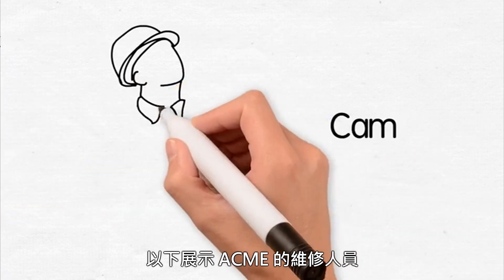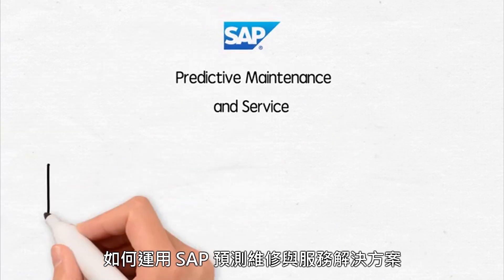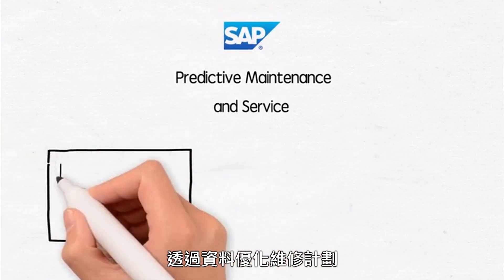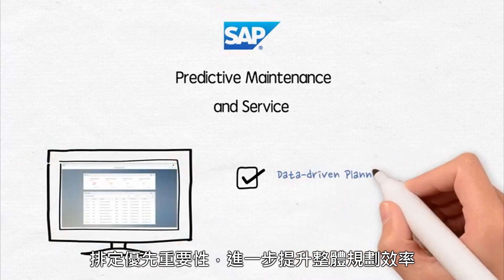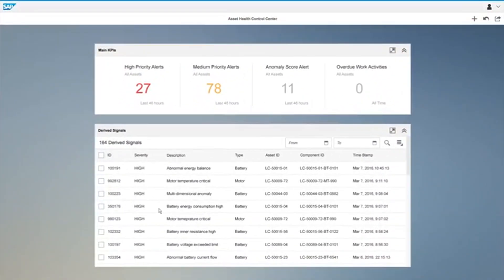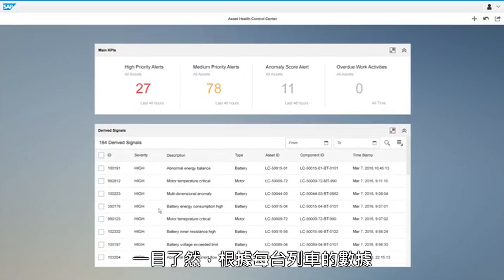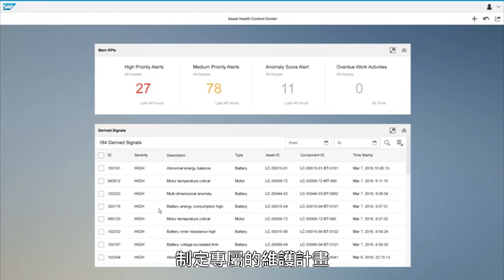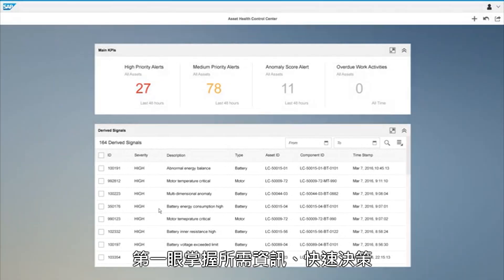The following demo shows how Cam, a maintenance engineer at Acme, uses SAP Predictive Maintenance and Service to optimize the effectiveness of his maintenance programs through data-driven planning and prioritization of service activities. Logging on to the Asset Health Control Center allows me to get an overview of the health of all my trains and decide how to plan maintenance programs for each of them. I have configured a set of insight providers which give me all the required information I need to make quick decisions.